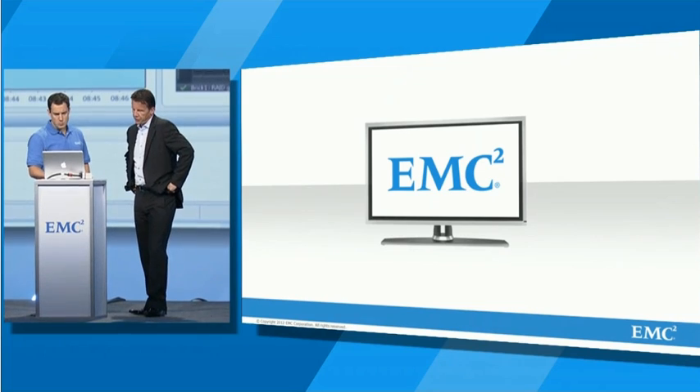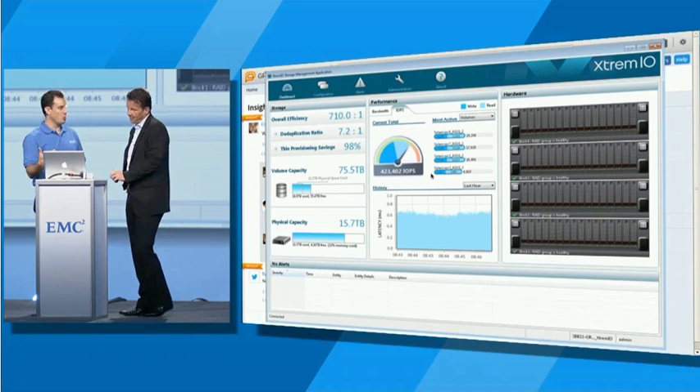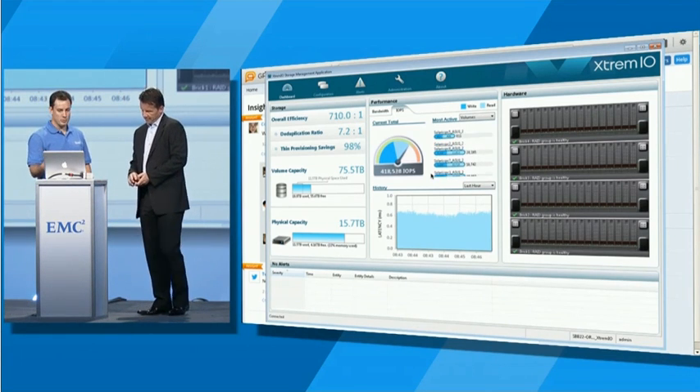Well, wait a minute. This looks nothing like Facebook. No, this is not Facebook. As we learned this week, the world is finally realizing that flash storage is really important in order to drive your business.